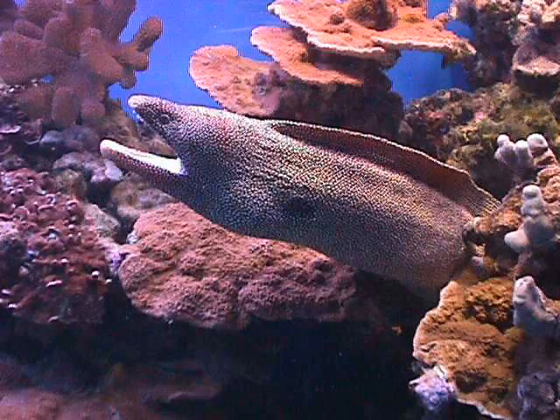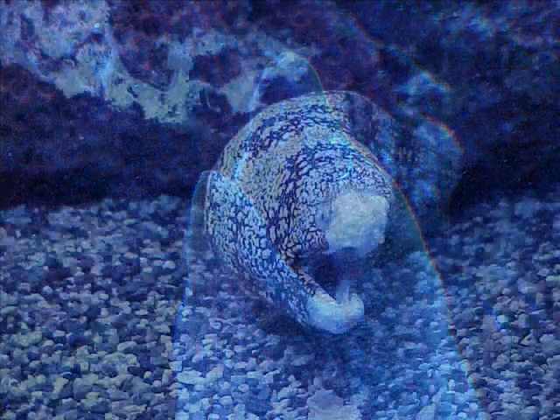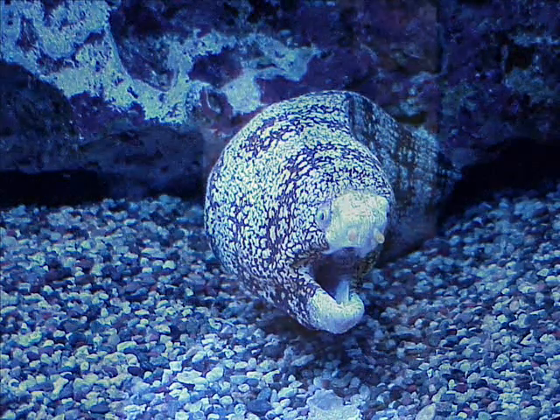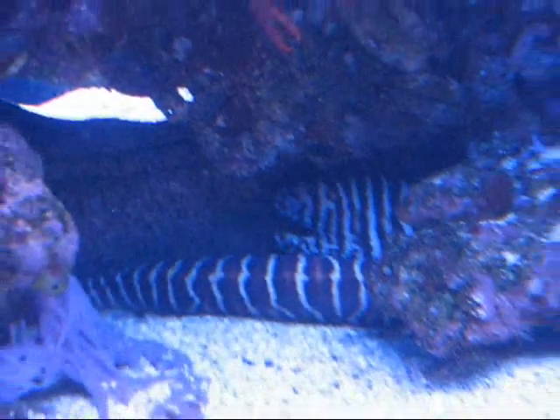A moray eel might look like a snake, but it is actually a fish. Morays come in an array of colors and are usually seen under ledges, in caves, or hiding in between the coral. They are typically very shy and harmless. If you are lucky, you will see them in open water occasionally. My name is Larry, and I am a naturalist. Come see the moray eels at Maui Ocean Center.